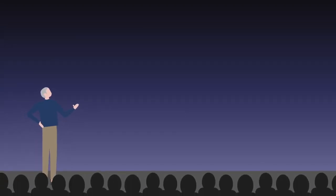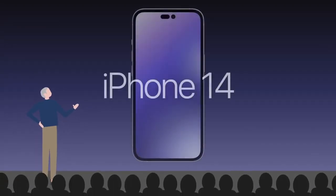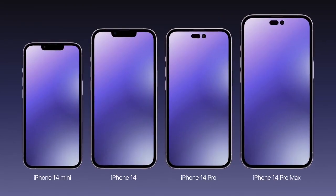We're just three months away from a new generation of iPhone models. There have been numerous leaks and rumors about the product that we'll cover in this video, so you'll have an idea of what to expect from the upcoming iPhone 14.